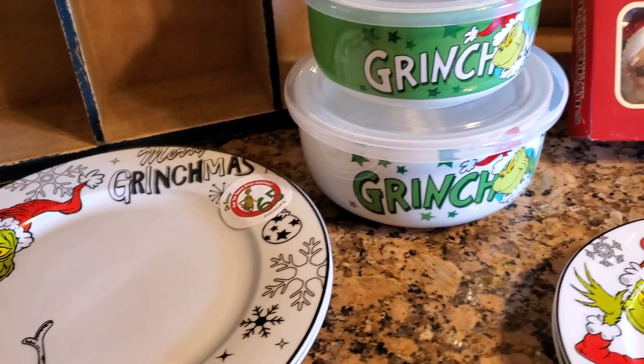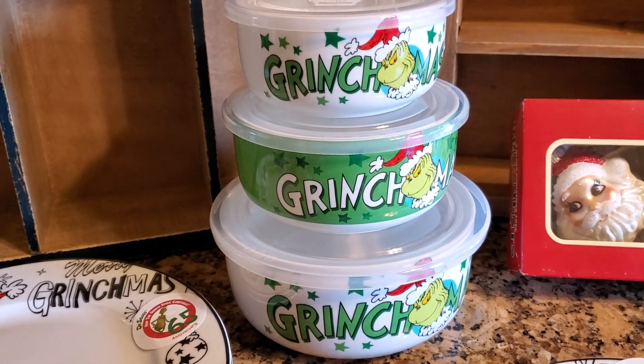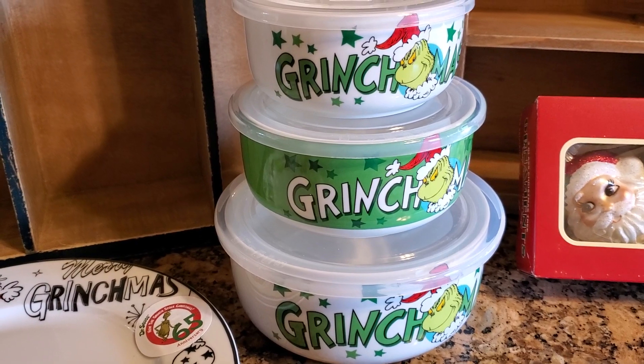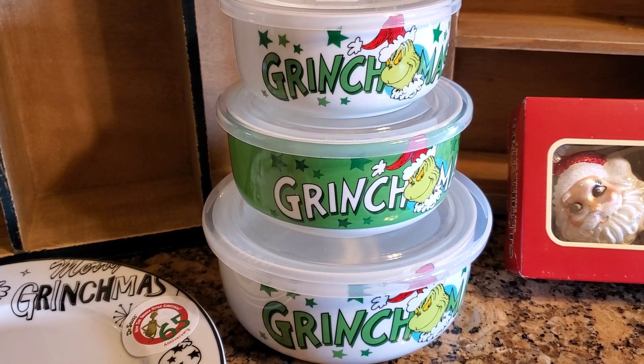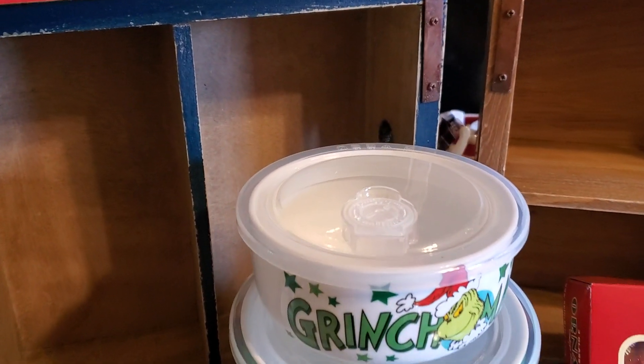I'm trying to do it one-handed. These Grinch storage bowls are just wonderful — there are three sizes. They were $4.99, $5.99, and $6.99. They have the design all the way around and they have sealable lids.